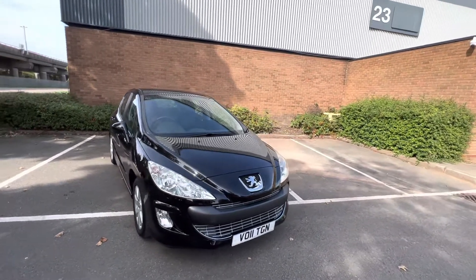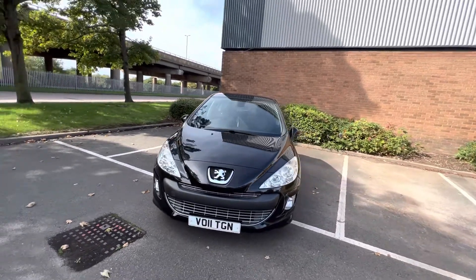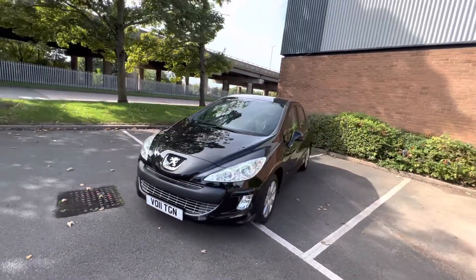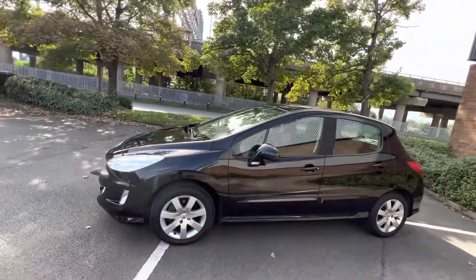Hi, I'm Pauline from JHM. Here is our Peugeot 308, 1.6. It's done 38,000 miles on the clock. Just going to show you around the car.